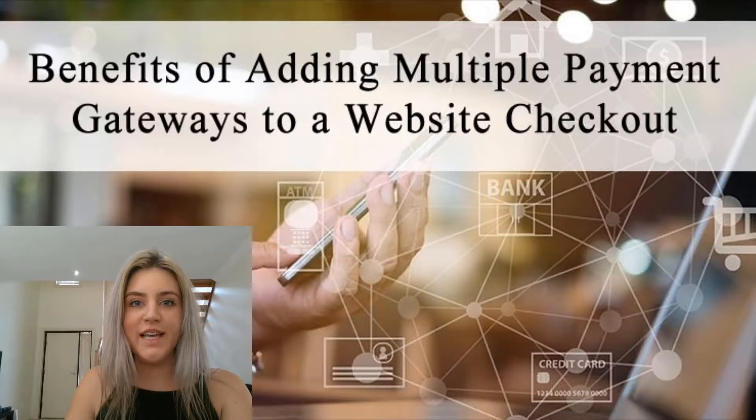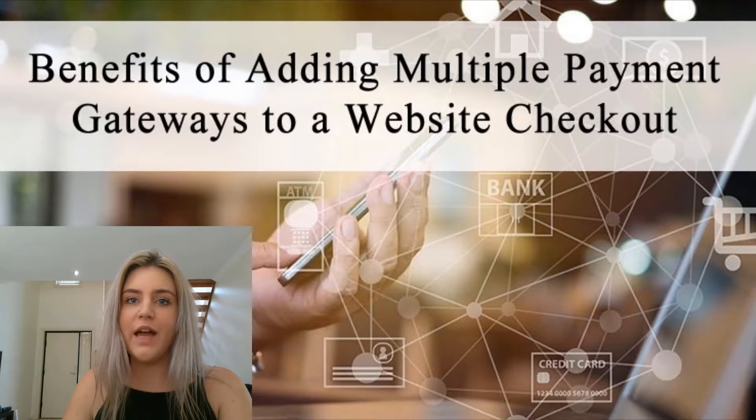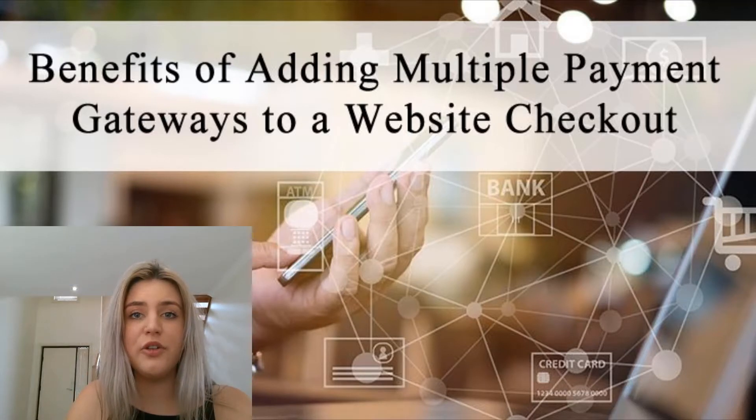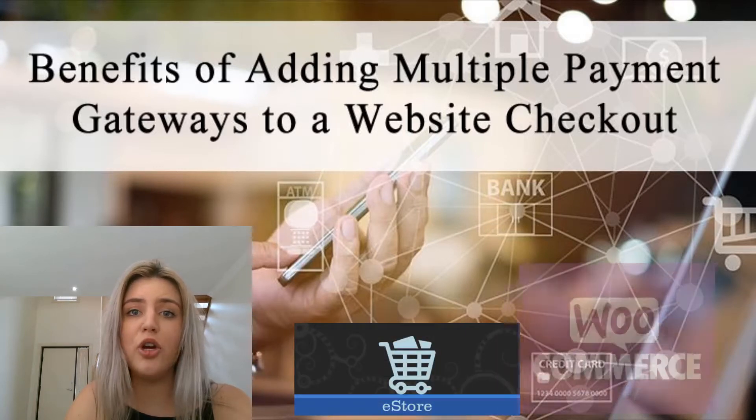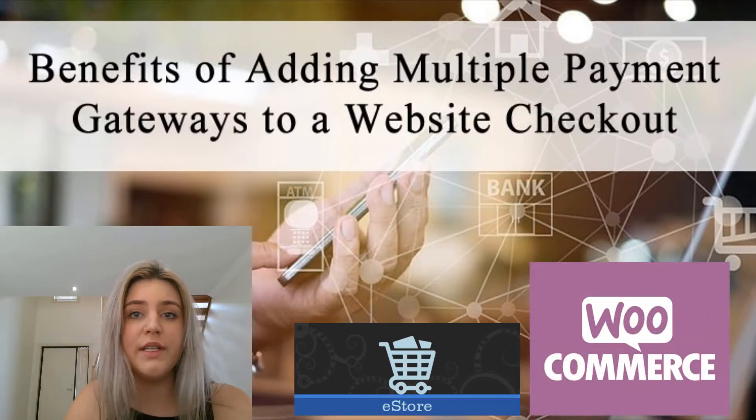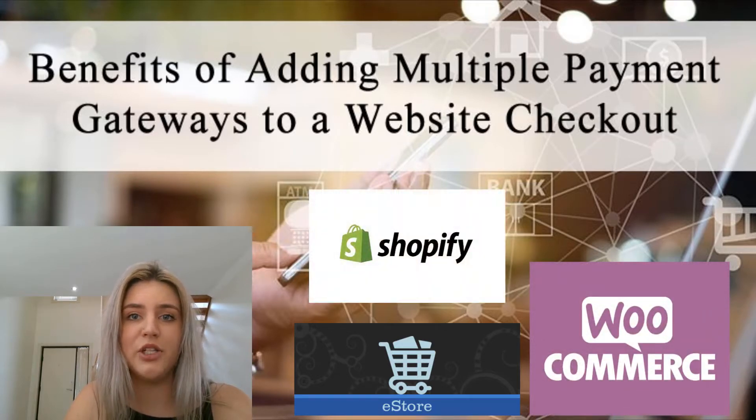Hi, Chanel from Tips and Tricks HQ here. In this short tutorial we'll take a look at the benefits of adding multiple different payment gateways to your website's checkout page. While some merchants restrict themselves to using just one payment gateway, if you're using the WP eStore plugin, WooCommerce, or even a platform such as Shopify, you can have multiple payment gateways.